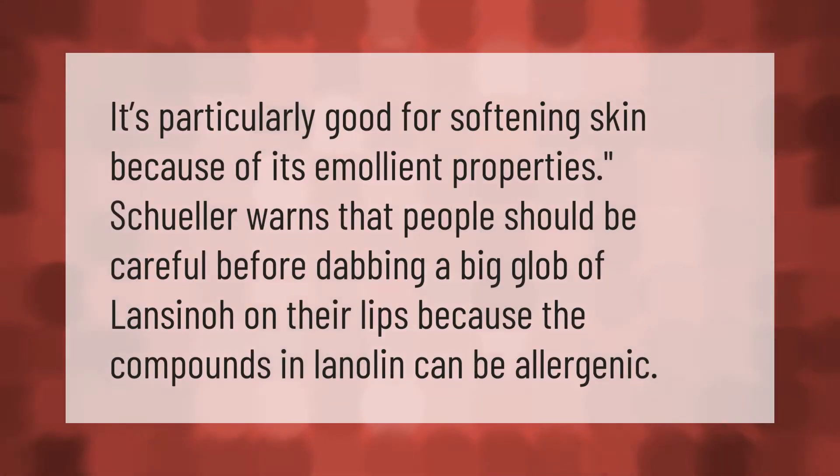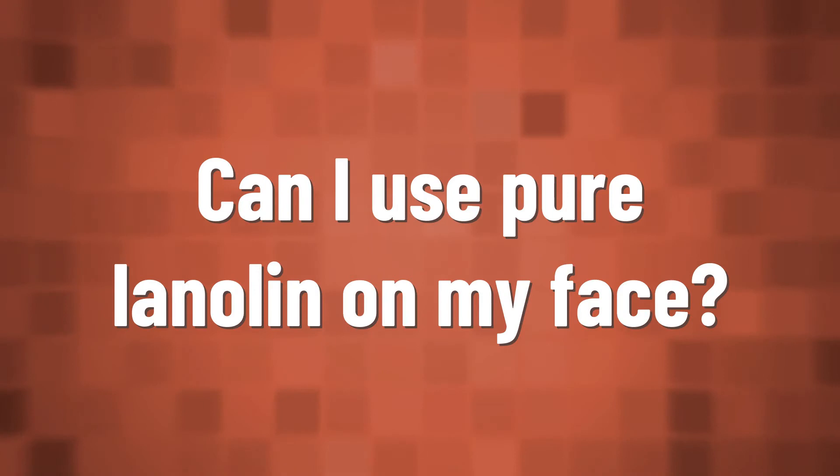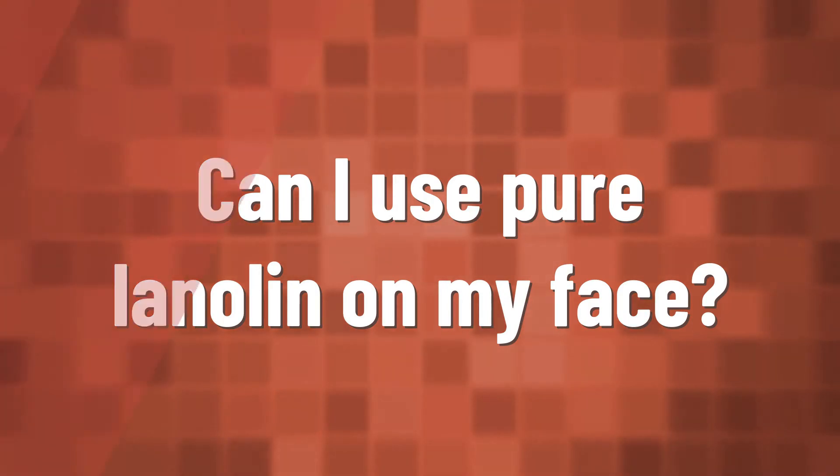Lanolin is particularly good for softening skin because of its emollient properties. However, people should be careful before dabbing a big glob of lanolin on their lips, because the compounds in lanolin can be allergenic.